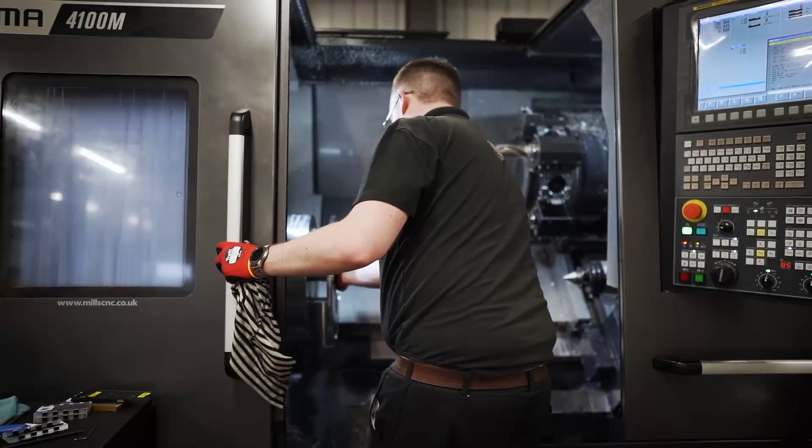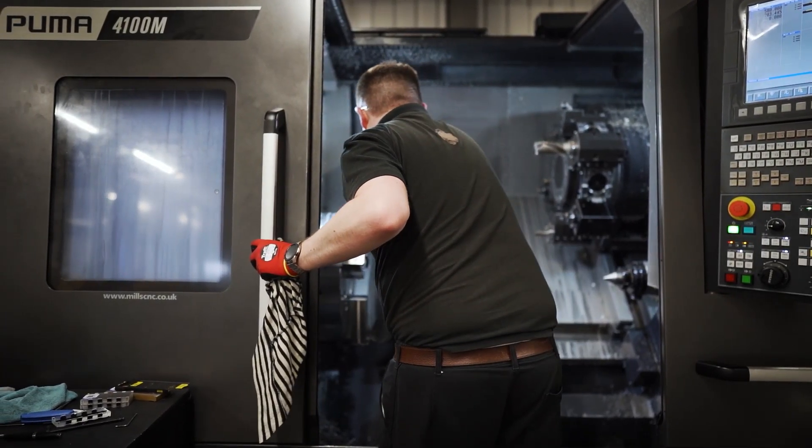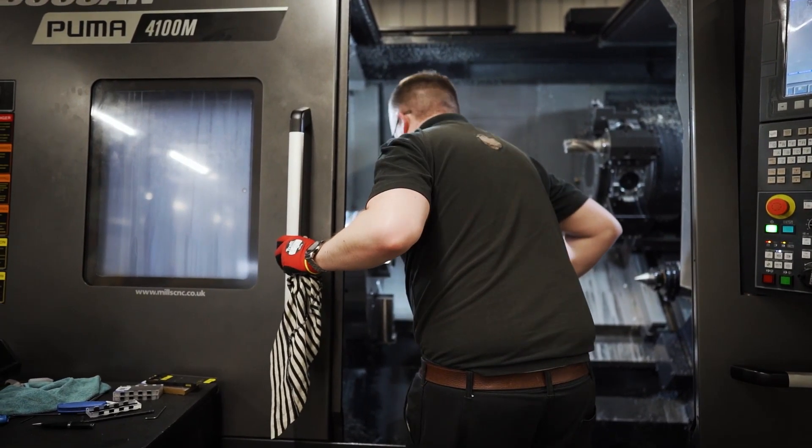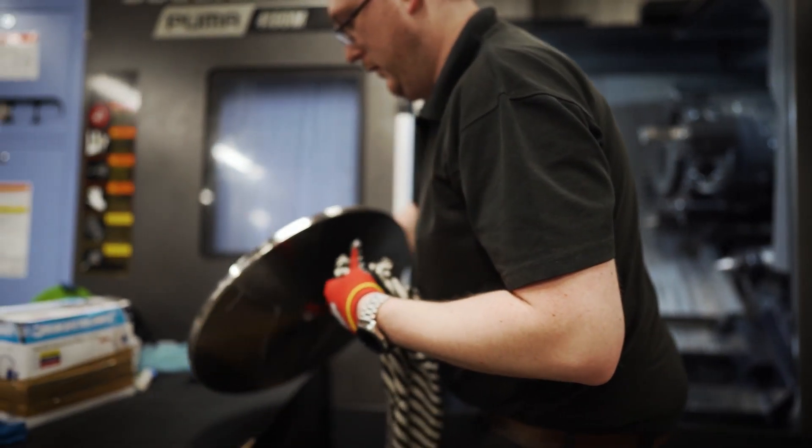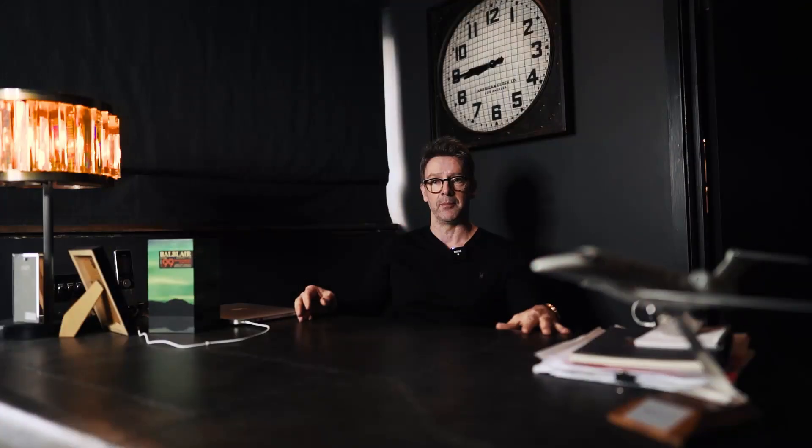As we've grown and the jobs we do have become longer-winded, we've found that we've had to bring in better ways of becoming more efficient and making better use of people.